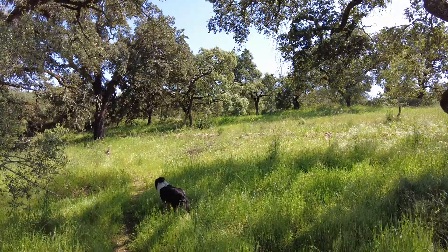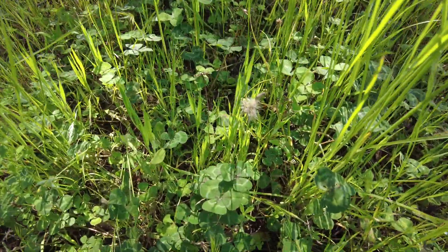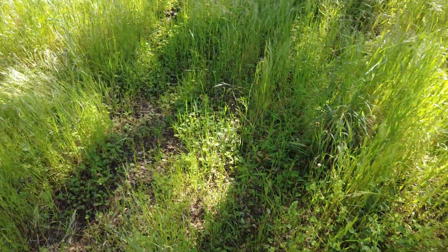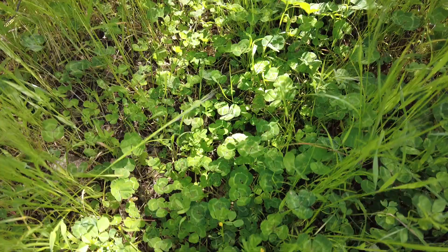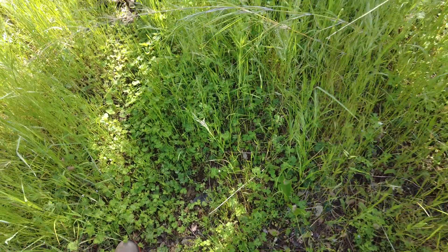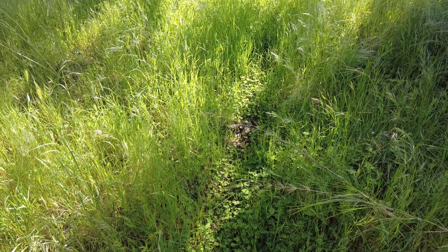Another nitrogen fixer is this Trebol. We have a lot of this in many, many areas — a lot of clover showing up as well. It's also a nitrogen fixer. Fix it guys, fix it. What we can do with nitrogen!